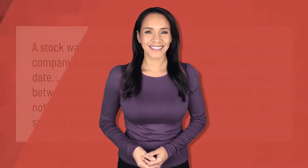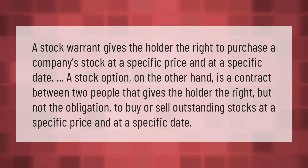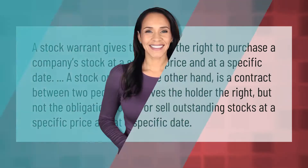A stock warrant gives the holder the right to purchase a company's stock at a specific price and at a specific date. A stock option, on the other hand, is a contract between two people that gives the holder the right, but not the obligation, to buy or sell outstanding stocks at a specific price and at a specific date.